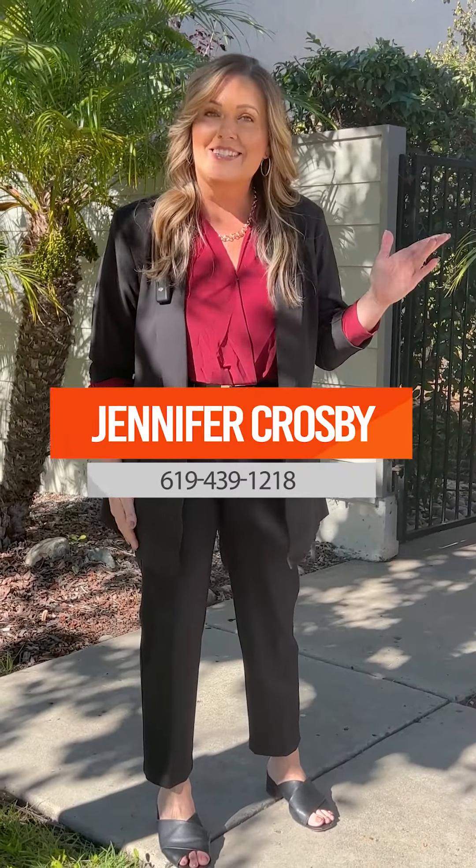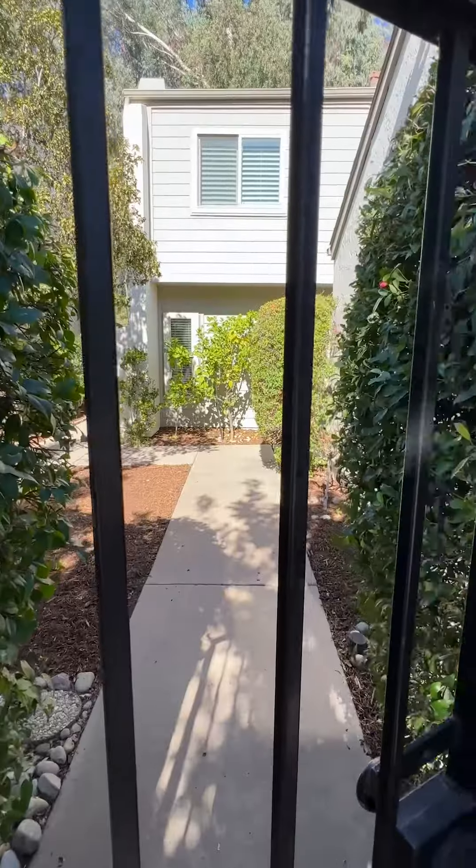Hey there everyone, I'm Jennifer Crosby. Welcome to my newest listing here at 10718 Portobello Drive in Tierra Santa, also known as the Island in the Hills. Let's go check out some of my favorite features of this beautiful home.